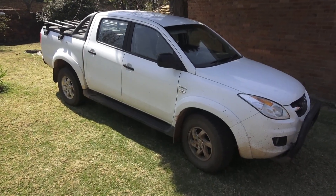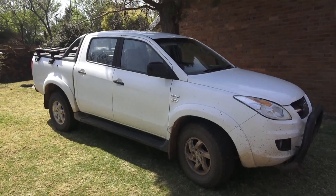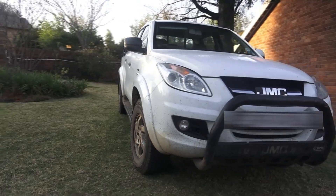You've got mag wheels, bigger tires, you've got running boards, and a rollover bar, roll bar, and a bull bar, I think — which is quite cool.